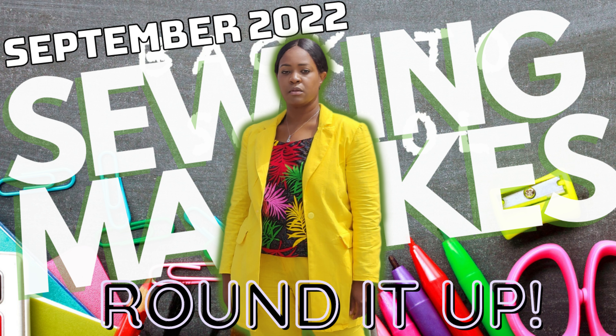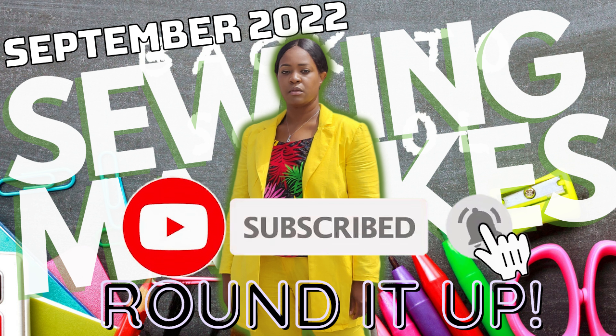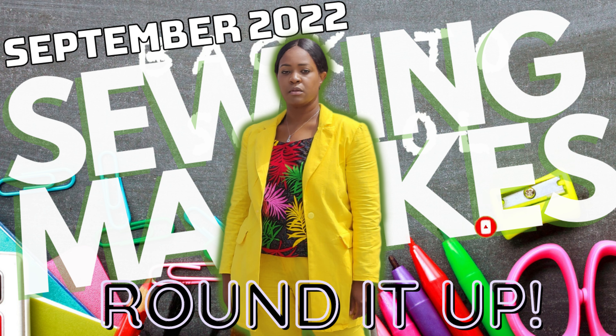That's it for the video. I hope you enjoyed. Don't forget to like, comment, and subscribe, and turn on the notification bell so you're notified every time I upload a new video. I'll catch you in the next video, and as always — keep sewing!